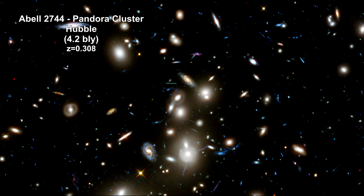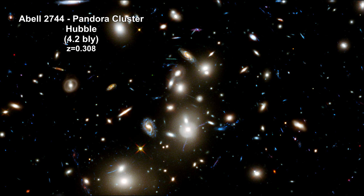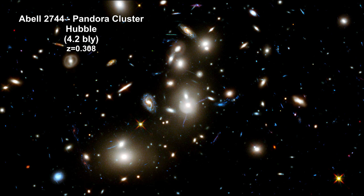Here's a Hubble image of Abel 2744. It's 4.2 billion light-years away, named Pandora's Galaxy Cluster. It acts as a gravitational lens into even more distant galaxies, seen as bluish distorted lines across the cluster.